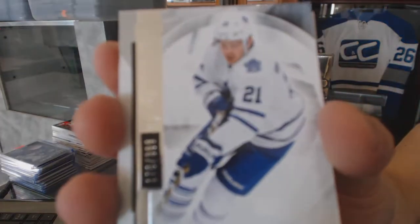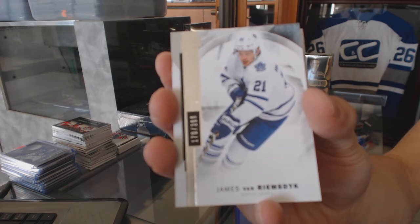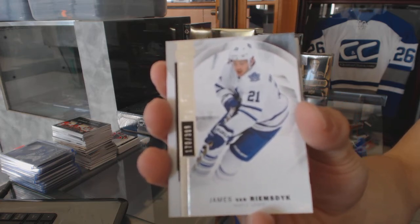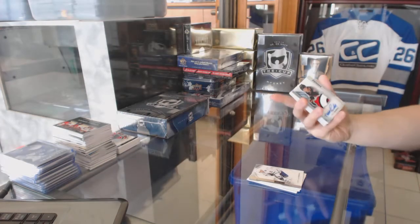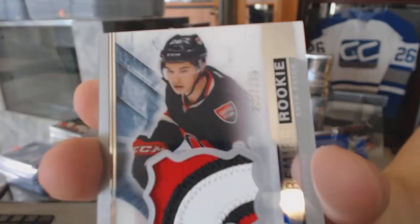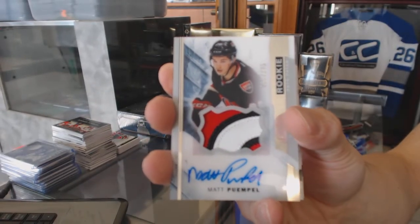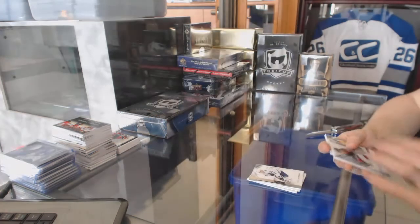We've got a base card numbered to 399 for the Toronto Maple Leafs — James Van Riemsdyk. And a three-color rookie patch auto numbered to 375 for the Ottawa Senators — Matt Pumple.